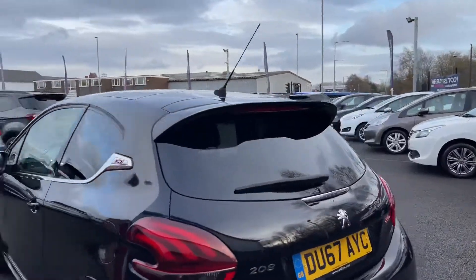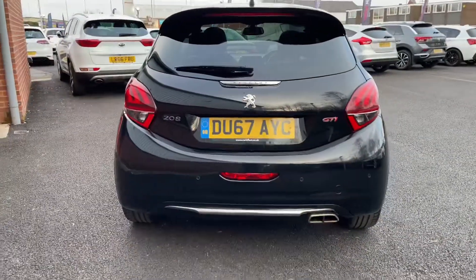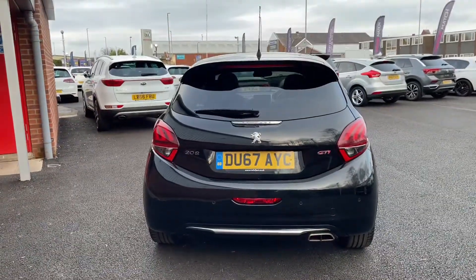To the rear you'll find a spoiler. And round the back you'll find some GTI badging alongside parking sensors.